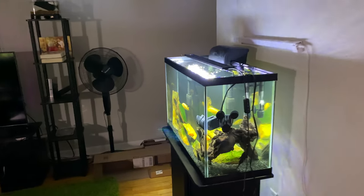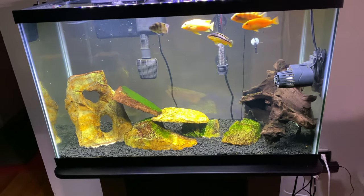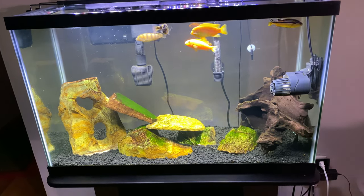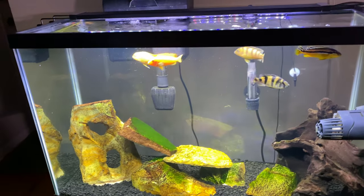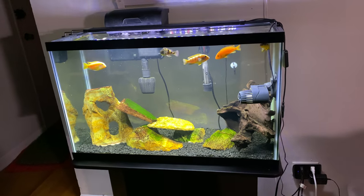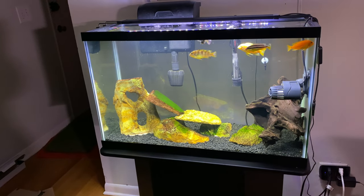Today I wanted to show you a tank you haven't seen before. This is actually my 29 gallon Mbuna tank. I had initially posted the first video — my very first YouTube video ever — but I posted it the wrong way and had to delete it because it was garbage. So I just wanted to update you guys. This is really the tank and some of the fish that got me started in the aquarium hobby, basically when the quarantine started — early 2020.